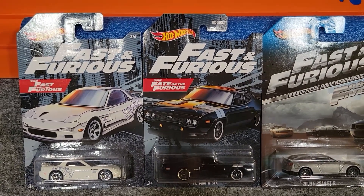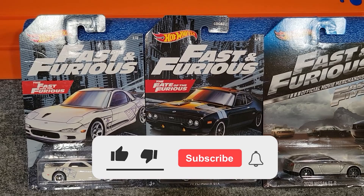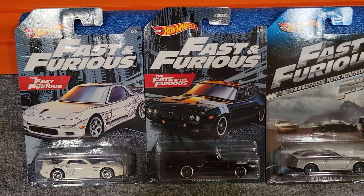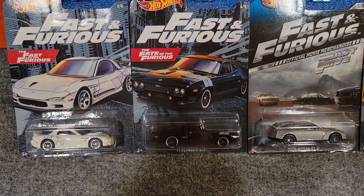Welcome to group three of our Fast and Furious Championship Series. We've got a great group of cars today. First up from Fast and Furious we've got the 95 Mazda RX-7, and then from the Fate of the Furious we've got the 71 Plymouth GTX.